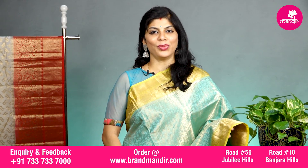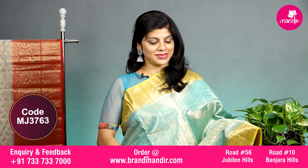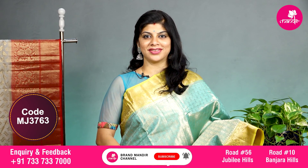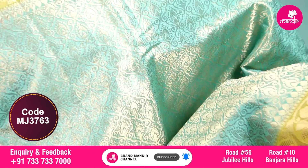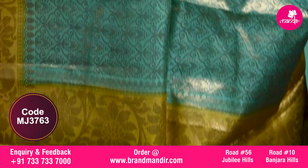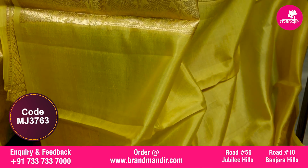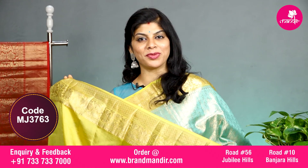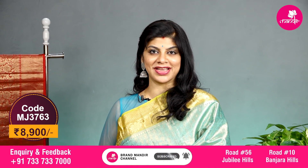Sea green with lemon yellow combination — a beautiful self brocade saree all over with leaves and curves. The border on both sides has contrast border with floral vines. The pallu is completely floral brocade. The blouse is contrast with border and the saree costs 8900. Let's see the overall look of this beautiful saree.